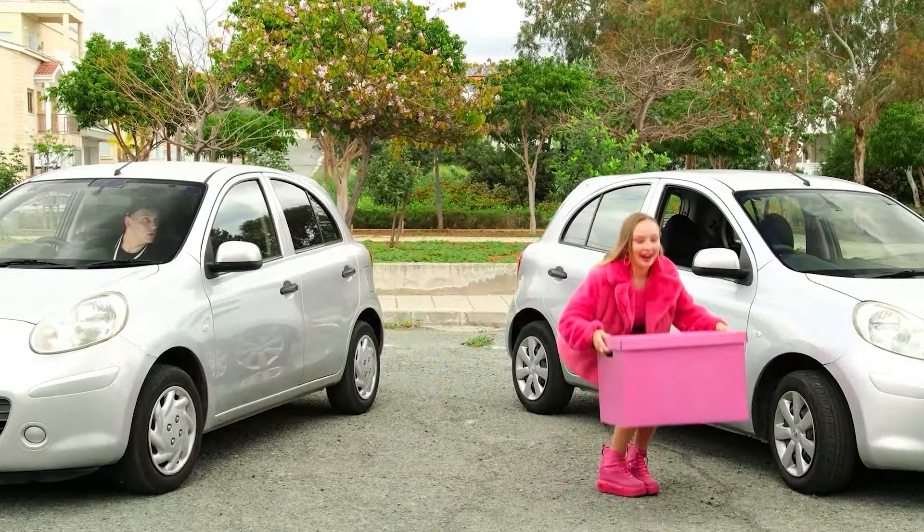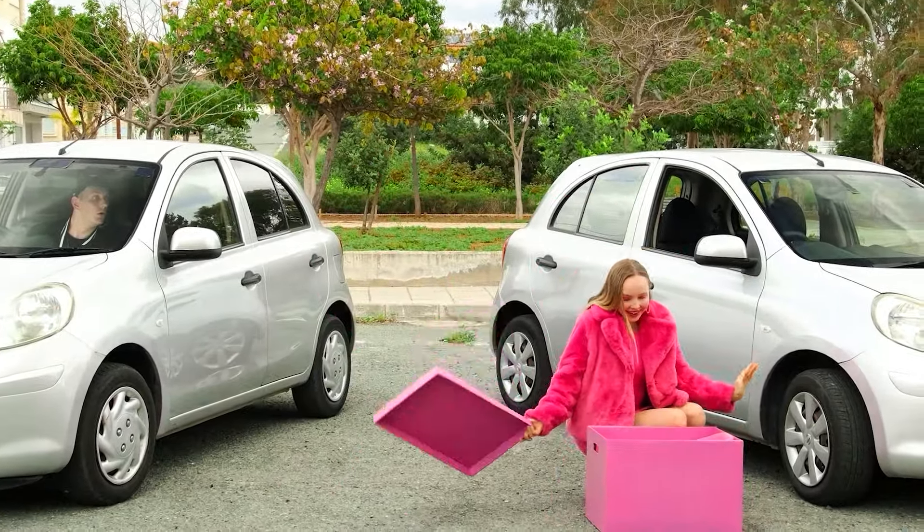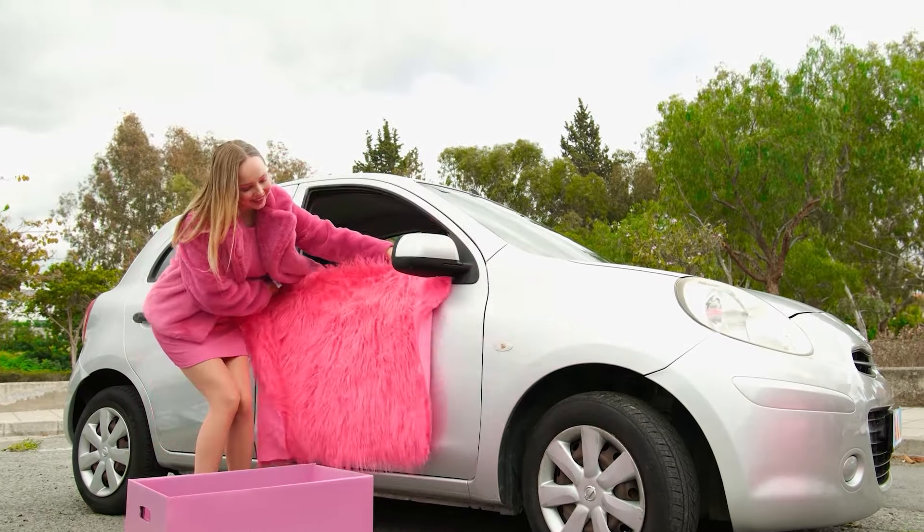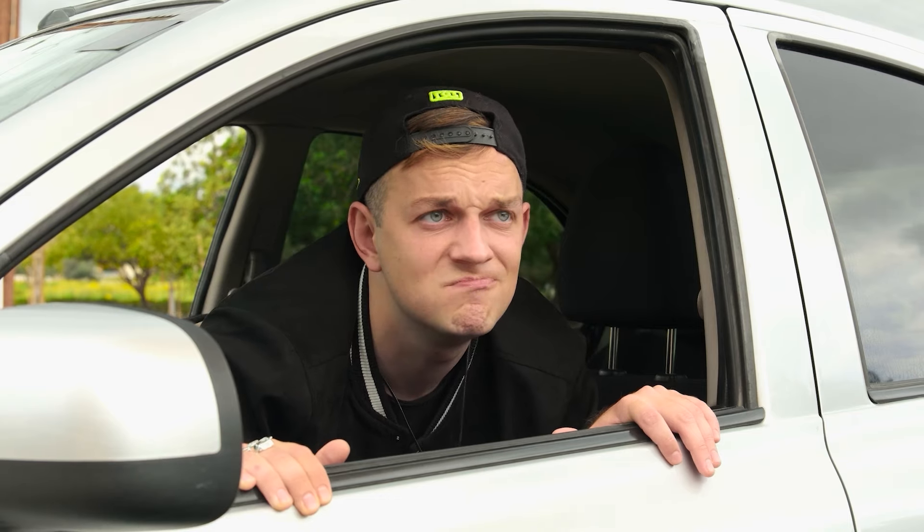What's in Mia's box? What's inside? Interesting. It's even better than I thought. Is that a car decoration? Damn, it looks good.